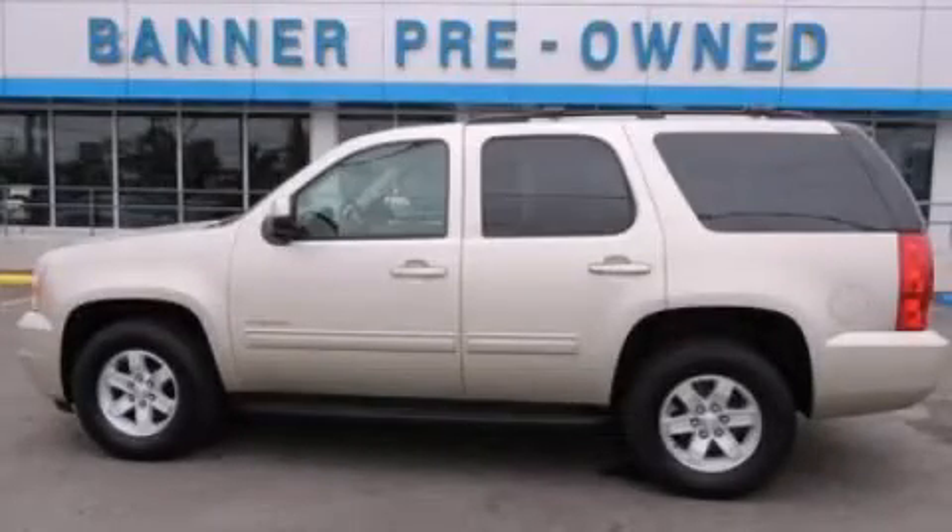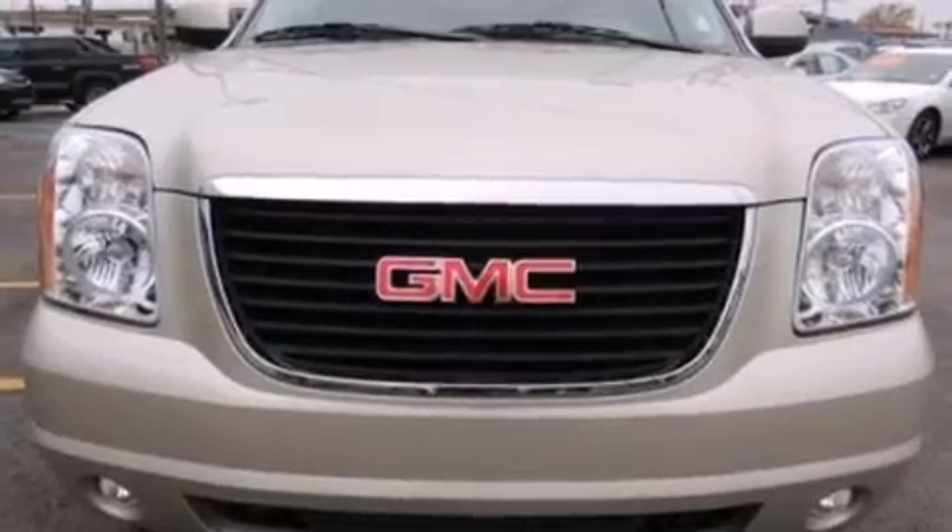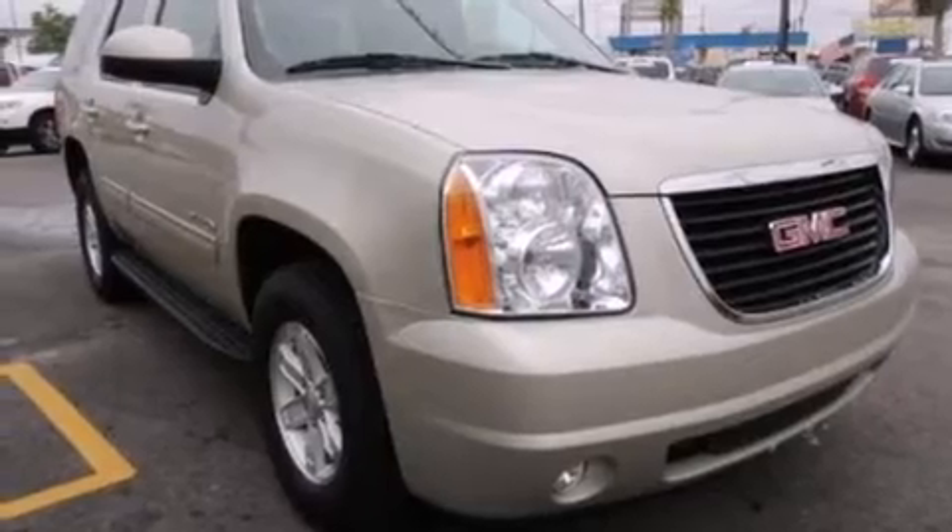This is a 2013 GMC Yukon, for when safety, size, and space are of importance. It has an eight-cylinder engine and an automatic transmission.